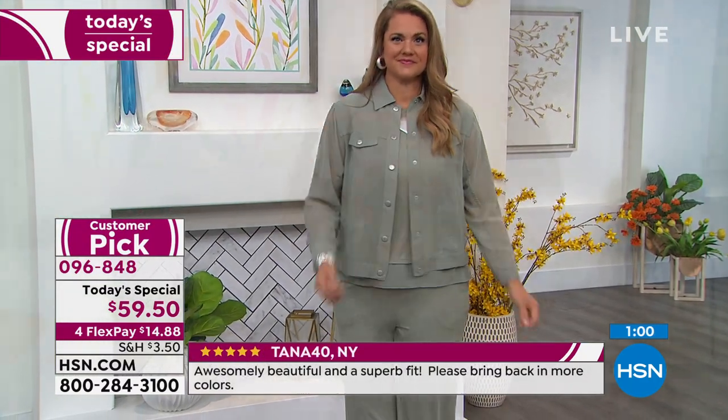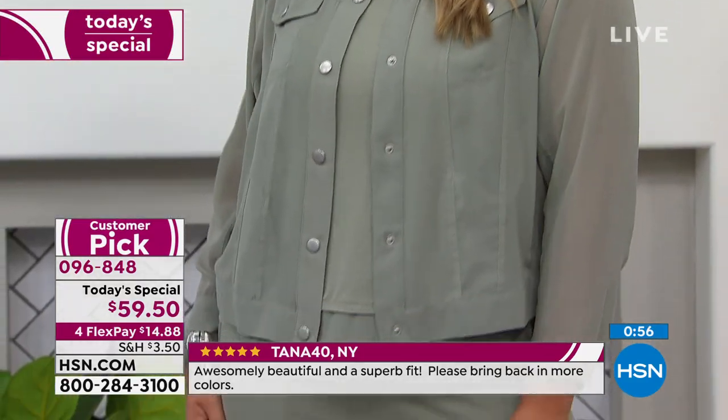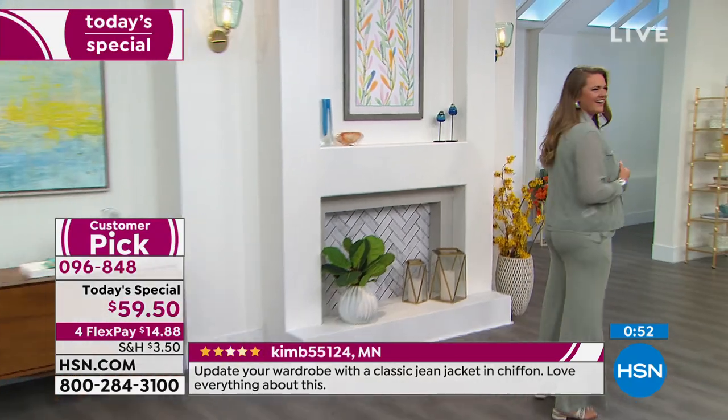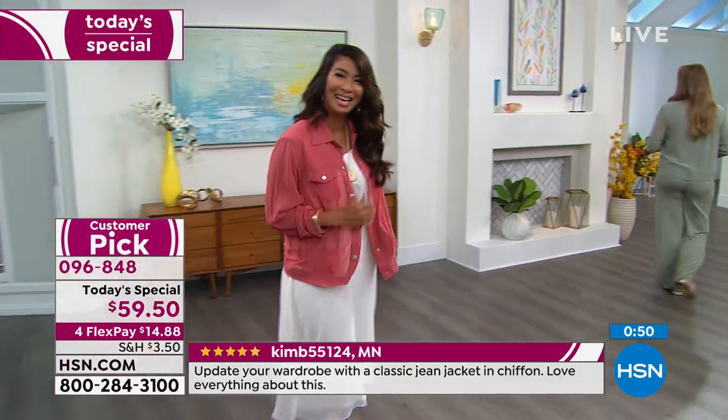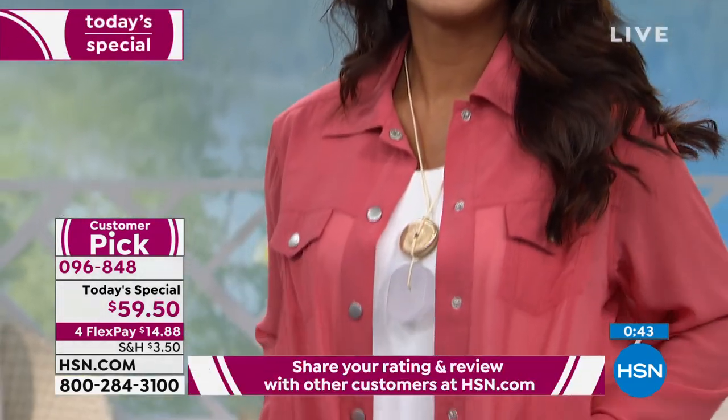Miss Emily, what size are you wearing today? A large — and that's your normal top size. Look how beautifully it fits her. Val, are you wearing it in a small? Val's normally in a small, she's a size 4-6, and Emily is a size 14. Hopefully that helps with sizing reference.